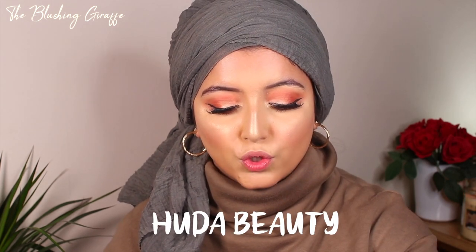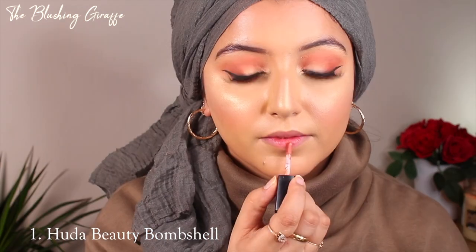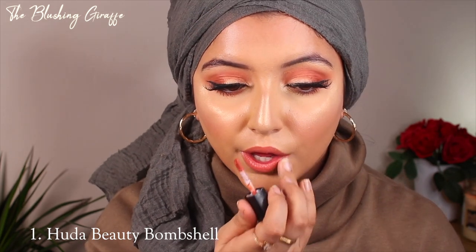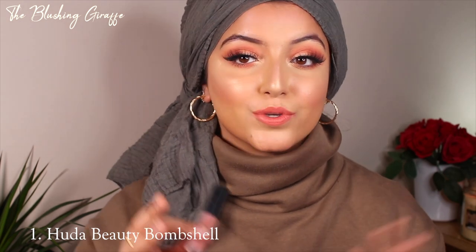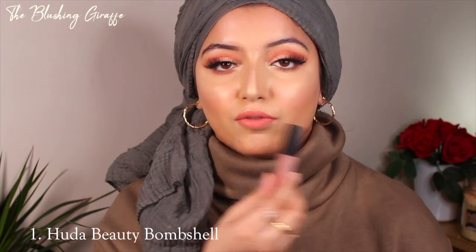I'm going to go by brands rather than shades, and I'm starting with Huda Beauty. I have two of her products here which I absolutely love. The first is a liquid matte lipstick in the shade Bombshell — this is a mini and it's literally about to finish. I'm just going to let this dry down so you can see the actual color. It is looking a little bit more peachy on screen, which is annoying — it definitely pulls a little bit more pink.